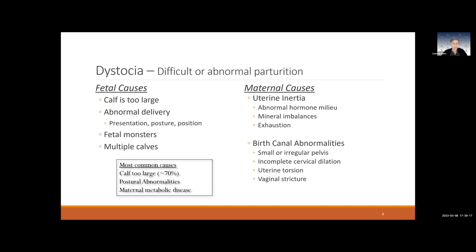There could be an abnormal delivery — something wrong with what we call presentation, posture, or position. There could be a fetal monster, like a schistosomus reflexus, where something went really wrong during development and the insides are on the outside. Sometimes, rarely, a calf has two heads — things just not made to fit through the birth canal. Multiple calves trying to come out at the same time can also cause a problem.